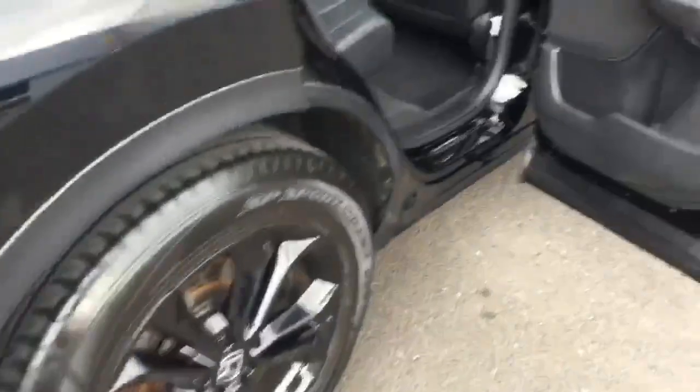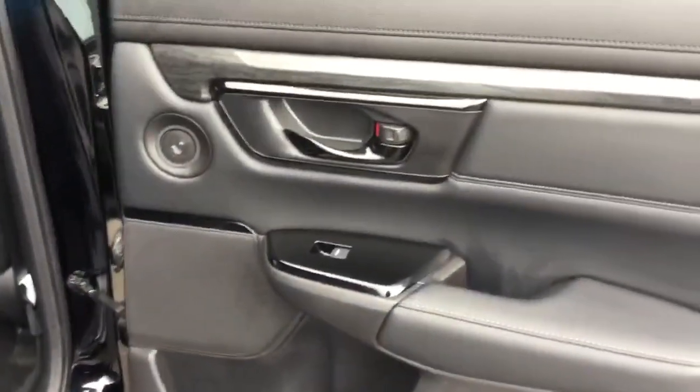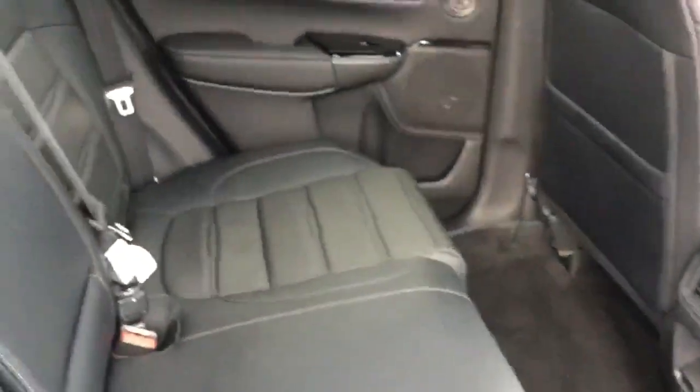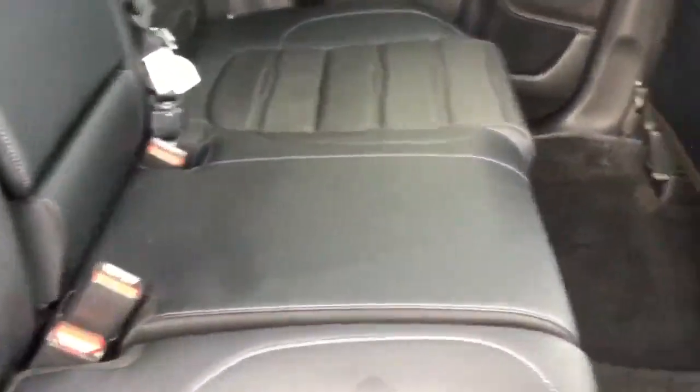Moving into the rear of the car: rear lower door speakers, tweeter speakers, electric rear windows, piano black polished trim, full black leather upholstery with highlighted stitching, all in beautiful condition.